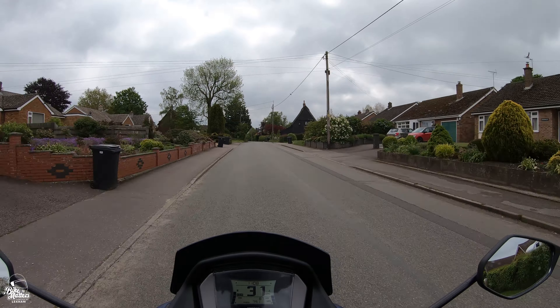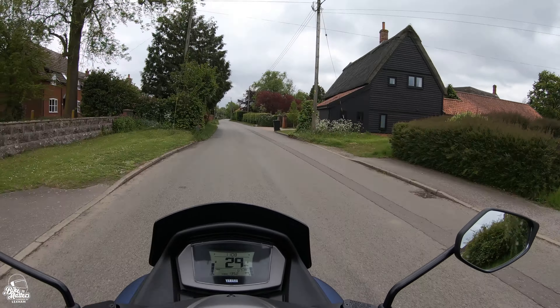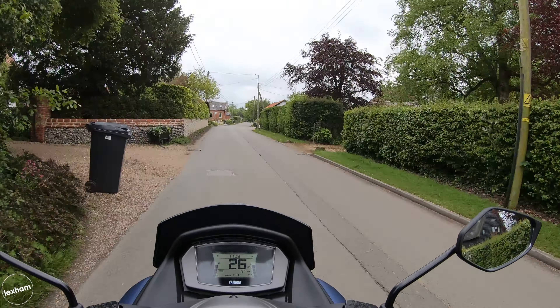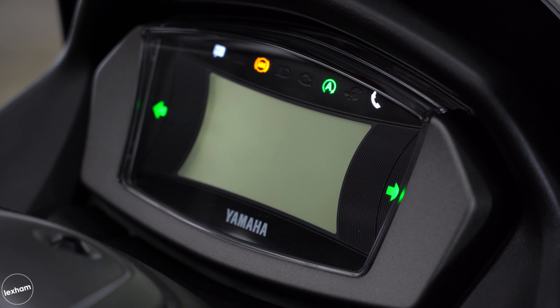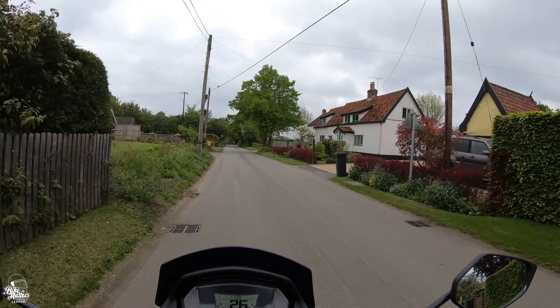We've got the full LCD dash here, which is nice and clear - miles per hour is lovely and large, so just about everyone should be able to see that nicely. We've got fuel gauge, temperature, odometer, and clock - that's all good. We've also got the dash warning lights above it, the indicators either side, and the keyless ignition dial.